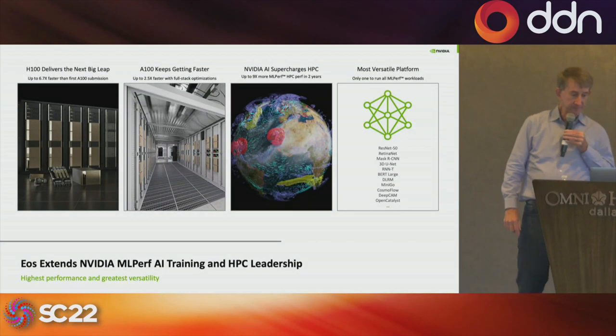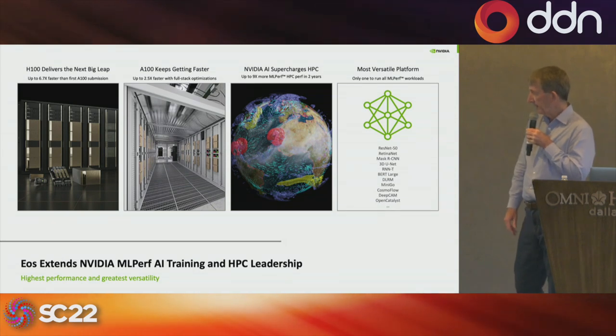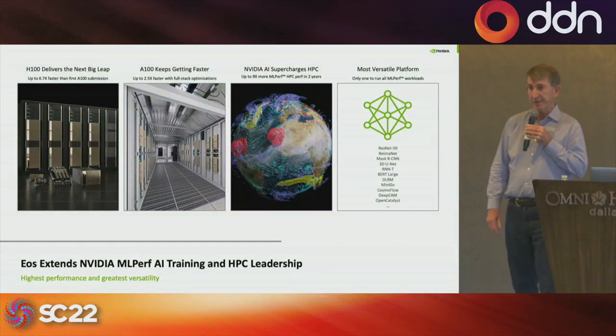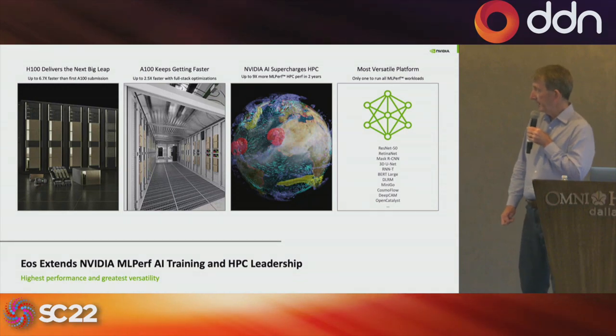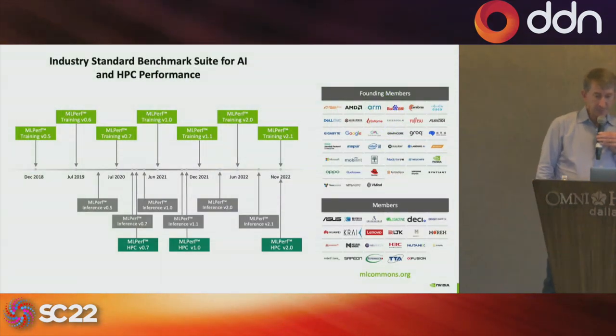Some of the other things we're doing with EOS will be part of our Earth-2 system for climate forecasts, and we're working with a number of large climate labs around the world on that.